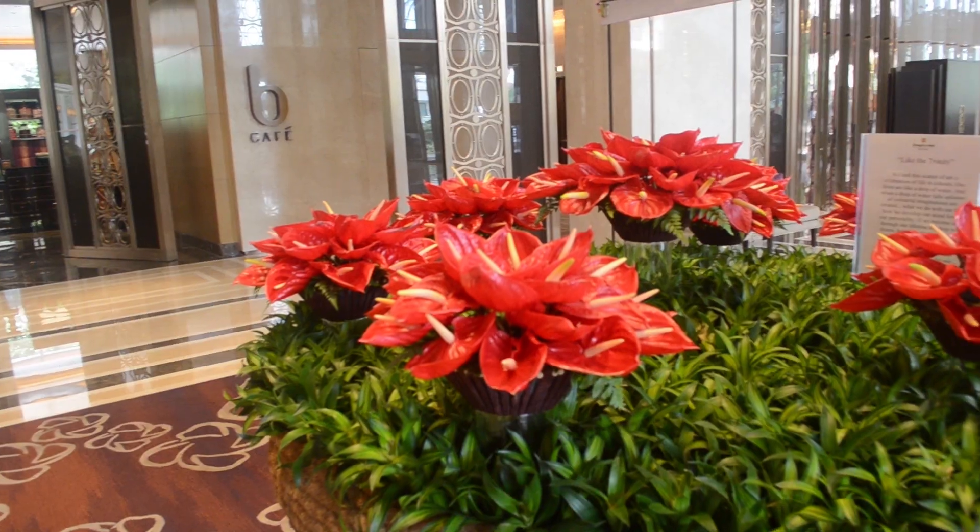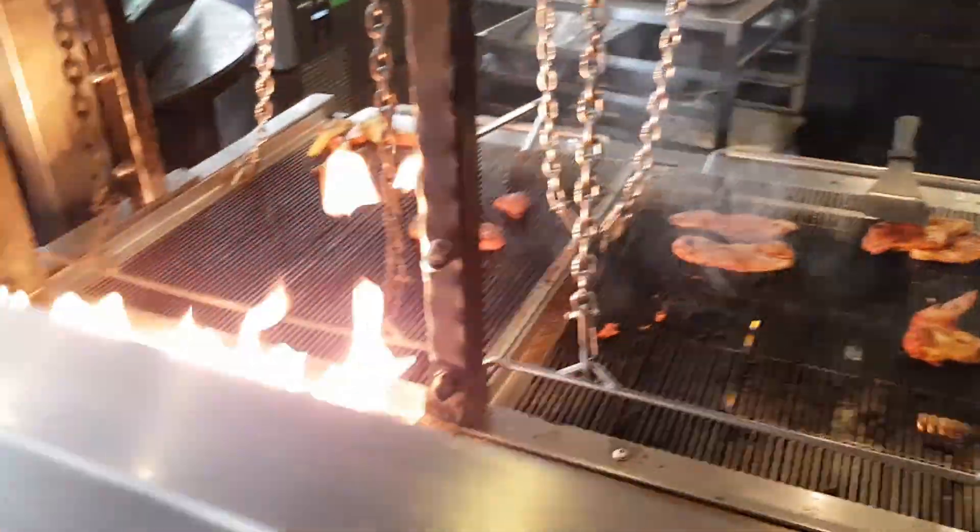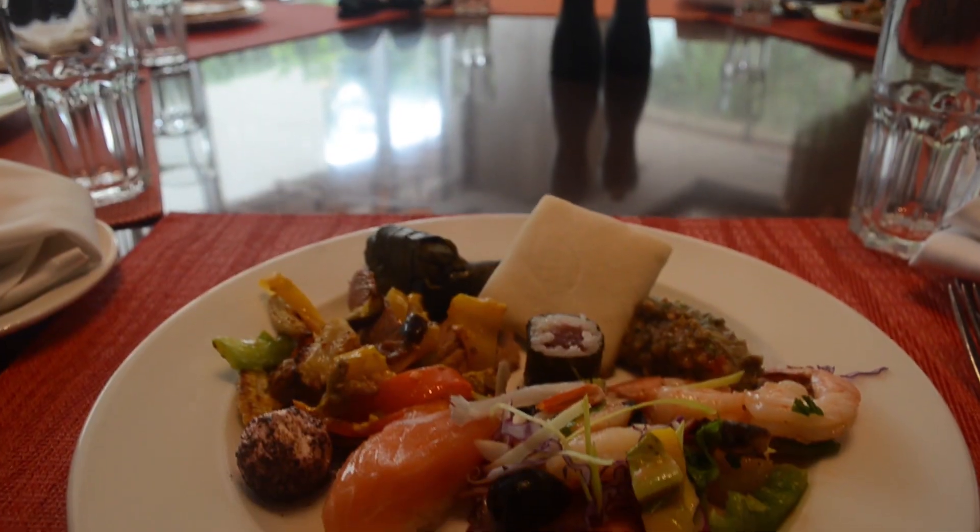Beautiful Shangri-La hotel, guys! Wow, this looks amazing! Whoa. D, are you excited?